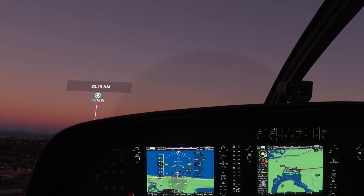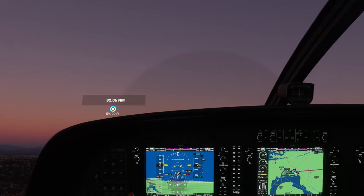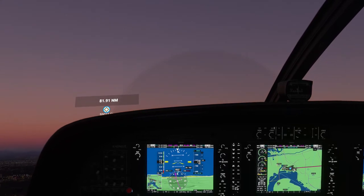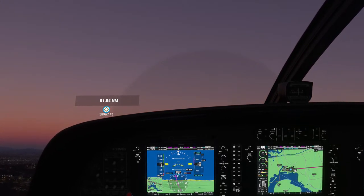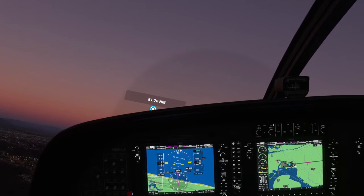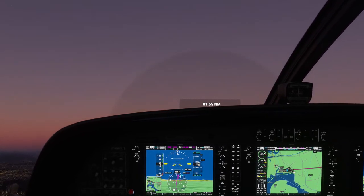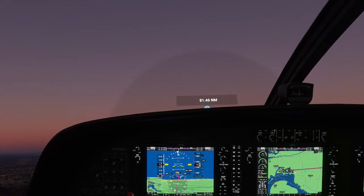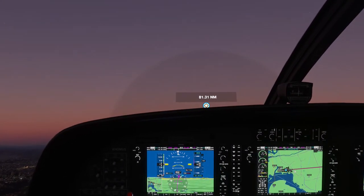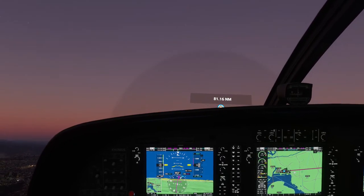Looks like I'm overdoing it on the throttle. Lindberg tower KH271, continue for east departure. I feel like now would be a good time to bring the flaps up. Southwest 1435, cleared to land runway Niner. I wonder if we can see the moon if I look out the window — I don't think so. We'll check that out when I go outside. I set a flight level of 3000. I'm going to hand off to the autopilot momentarily.